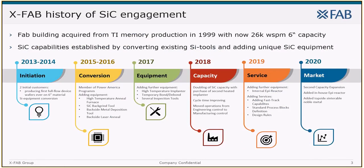XFab Texas has a long site history ranging back to 1978, starting as a 3-inch FAB for DRAM production for Texas Instruments. TI added several expansions and converted it to a modern 6-inch memory manufacturing site with a capacity of around 26k wafer starts per month. Eventually they moved to larger wafer sizes and XFab acquired the site in 1999 to process silicon-based CMOS wafers for its customers.